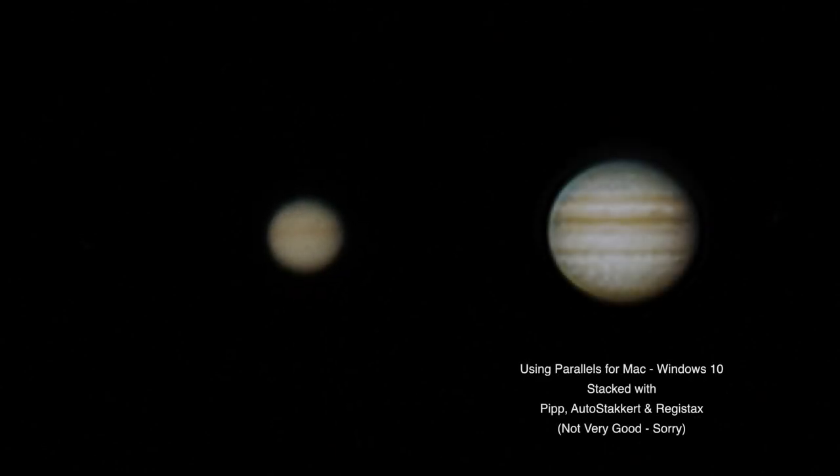It doesn't look like we have the Great Red Spot facing us tonight — it must be on the back side. But I can clearly make out especially the top band, which is much darker. I do hope the stacking comes out all right — it's been so many months since I've done it.